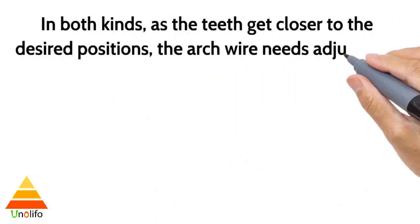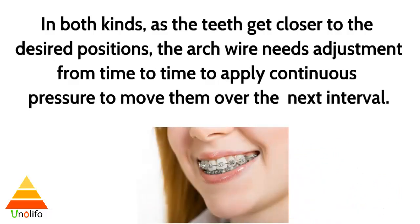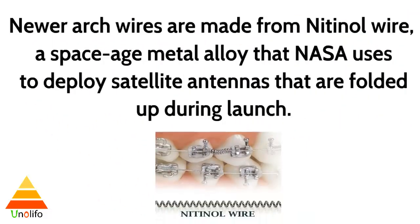In both kinds, as the teeth get closer to the desired position, the arc wire needs adjustment from time to time to apply continuous pressure to move them over the next interval. Newer arc wires are made from nitinol, a space-age metal alloy that NASA uses to deploy satellite antennas that are folded up during launch.